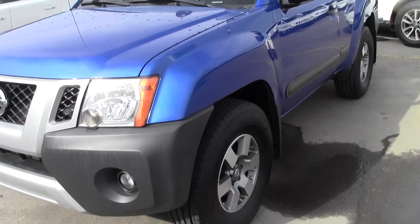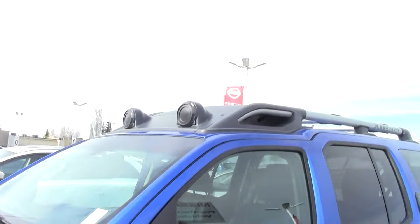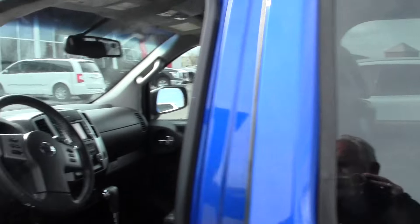Blue in color. It's got the nice wheels. I see it's got Yokohama tires on it — looks like they're brand new. It's got the storage compartment up top. This is a Pro 4X, by the way.